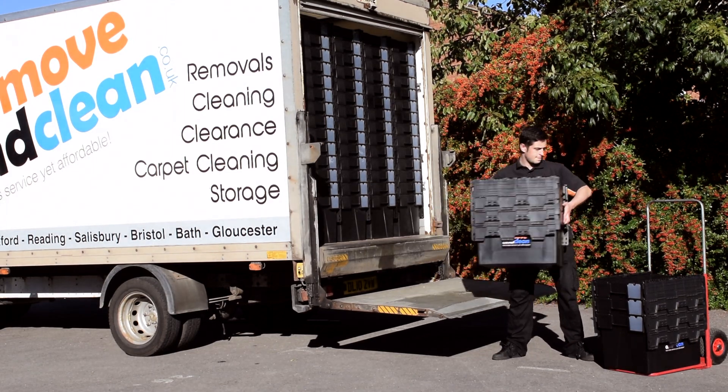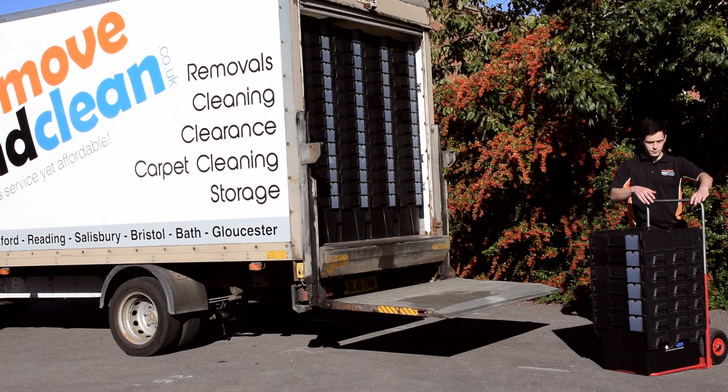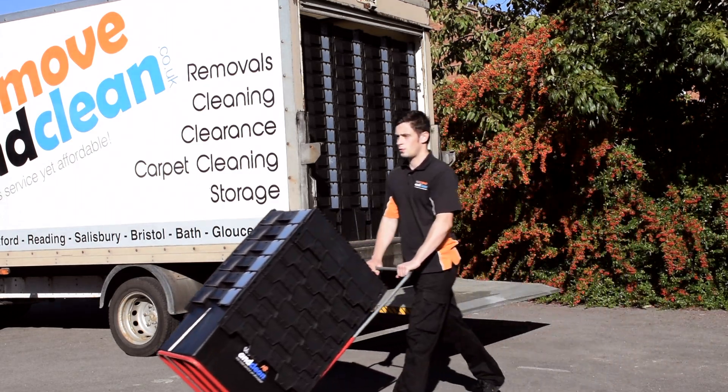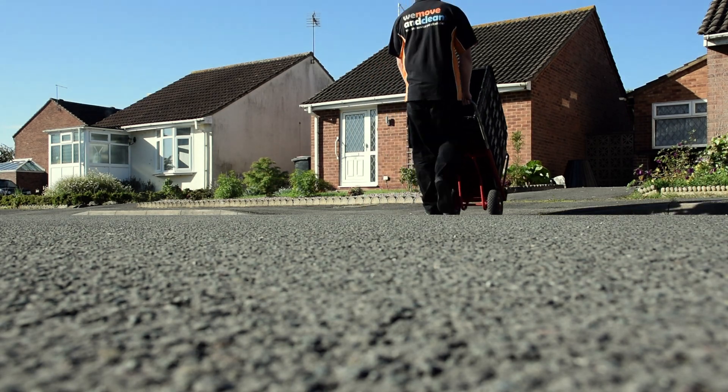Moving home soon? If only there was a better, more affordable, and more environmentally friendly solution than buying cardboard boxes to pack your belongings. The good news: there is, and we can provide it. We deliver our packing crates to you ready to use.